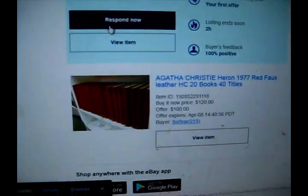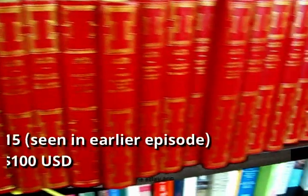Just got an offer in for those Agatha Christie books that I picked up at the thrift store. For the hundred USD, I will definitely accept that.